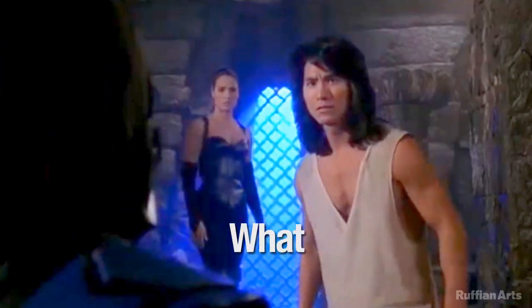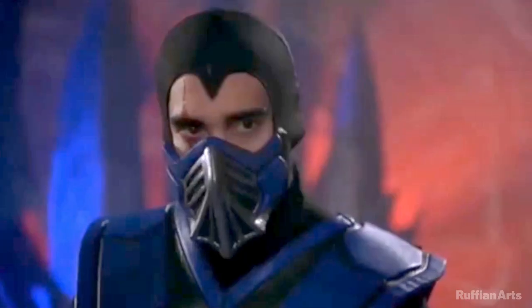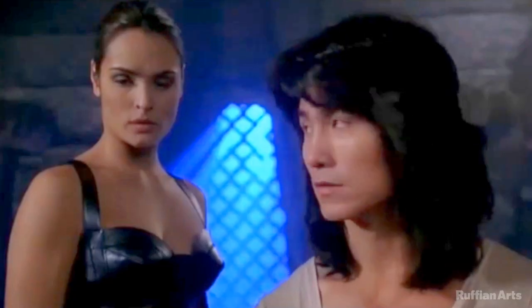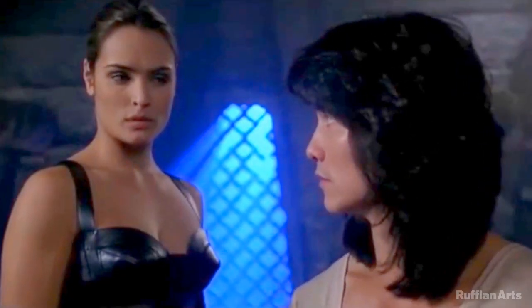You might be asking yourself, what is a Vogmask? Vogmask is a highly efficient respiratory mask for protecting lungs from inhalation of microscopic particles found in everyday environments. Fitted properly, Vogmask provides an essential accessory for health in modern life.